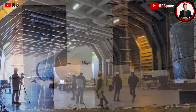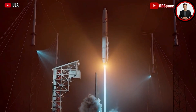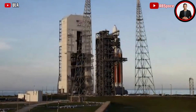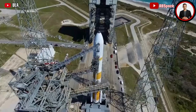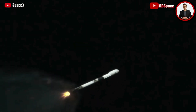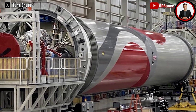Vulcan is ULA's effort to get back into the game with a more price-competitive rocket using U.S. engines that can fly frequently, going out to challenge SpaceX and the Falcon family of rockets. A big part of that challenge is for this test flight to successfully execute, and for ULA to step up their pace and cadence of launches in the next few years.